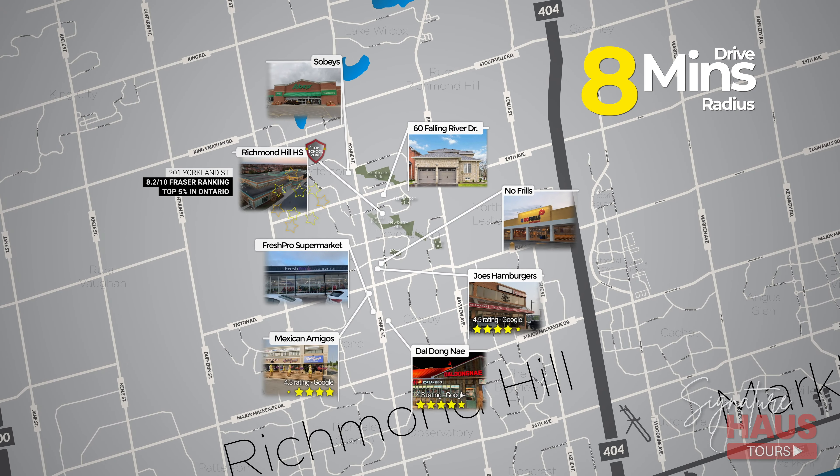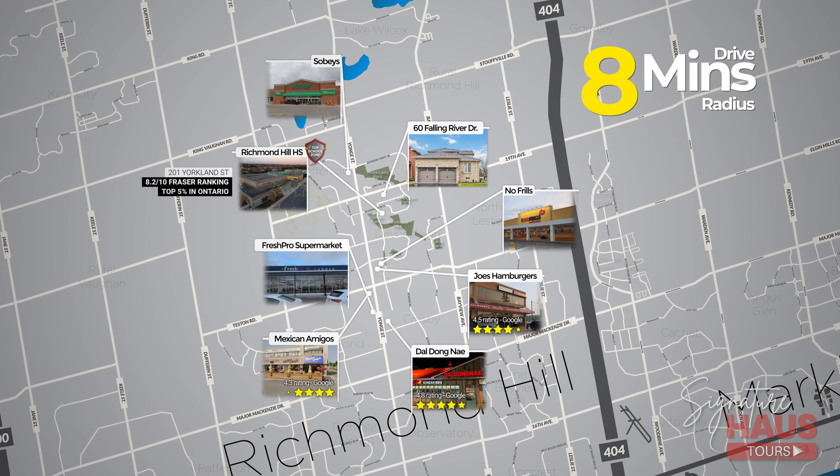If we zoom out, you can quickly see this prime community is perfect for raising a family. It's stacked with top schools, parks, beautiful detached homes, easy access to downtown, and endless options for shopping and restaurants.